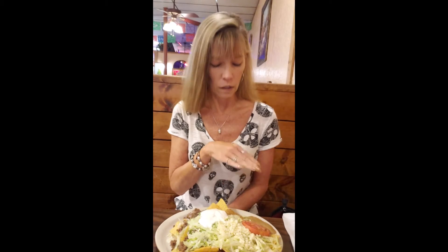Then we have the melted white cheese, the shredded white cheese, the refried beans, and then it is topped with a tomato slice and some sour cream.